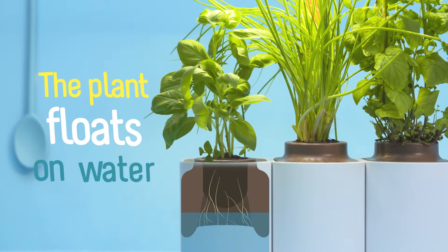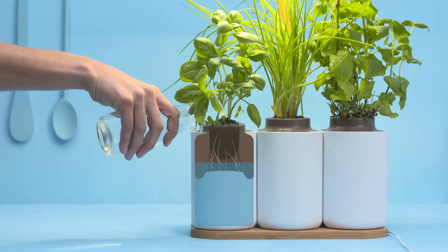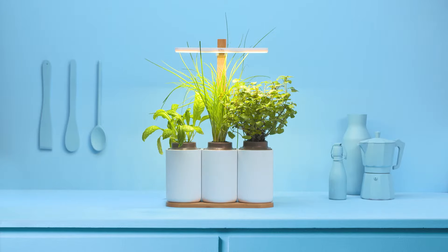The plant floats on a reserve of water. Its roots draw the water, the oxygen and all the nutrients it needs. All you have to do is water the plant every two weeks and enjoy harvesting all year round.